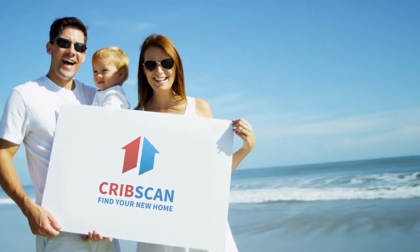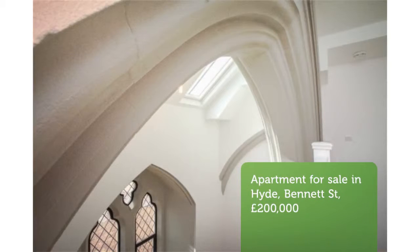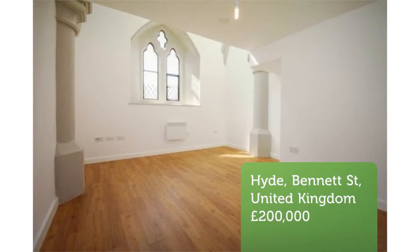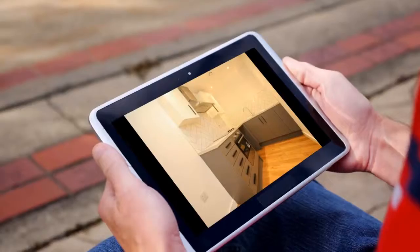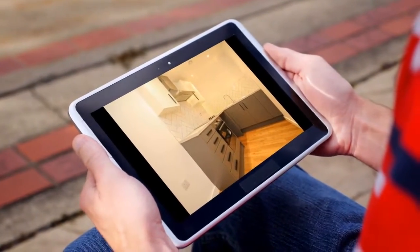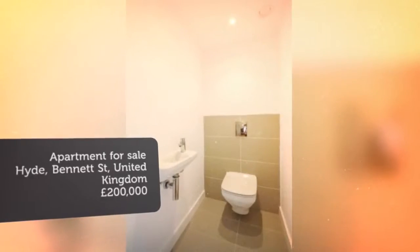Two-bedroom apartment for sale on Bennett Street, Hyde. Step inside Hyde's newest residential development. Here you'll find a stunning church conversion which perfectly fuses 13th century style architecture with a modern internal twist. Now a beautiful conversion of luxury apartments, this development is truly like no other.